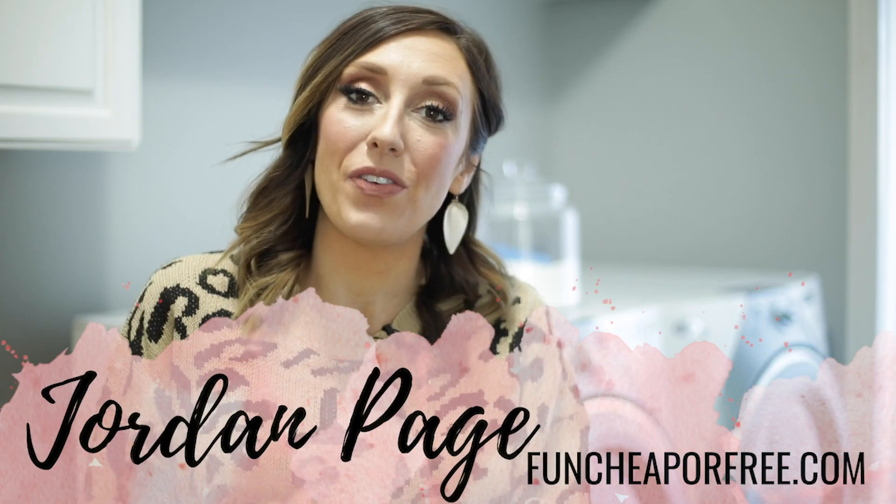Hey Freebs Nation! It's Jordan Page with FunCheaperFree.com and today we're going inside my laundry room. I'm gonna show you my best laundry hacks.